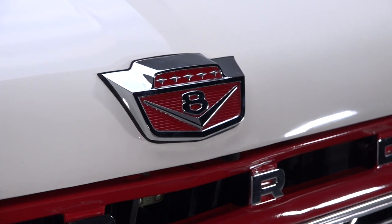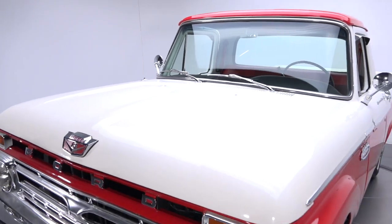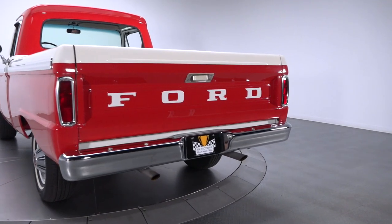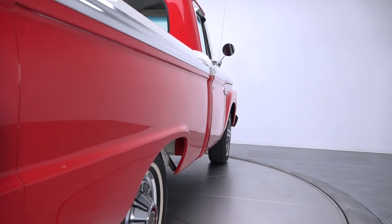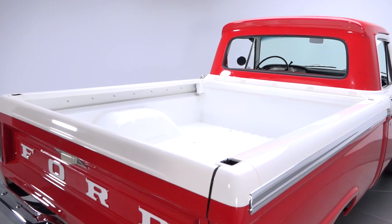With that in mind, demand for classic trucks has never been hotter, and that means after a lifetime of dedicated service, more and more of these gladiators are being retired to dry garages and leisurely show fields. This cool F100 wears $50,000 worth of careful restoration that dresses traditional Rangoon red and Wimbledon white two-stage with well-placed details.